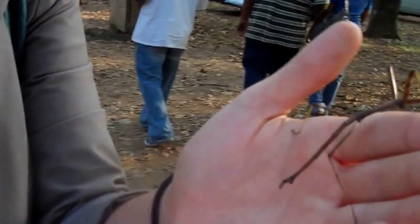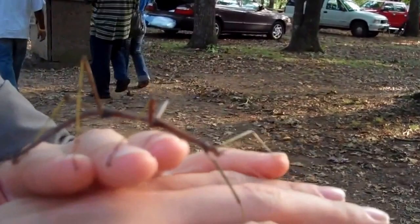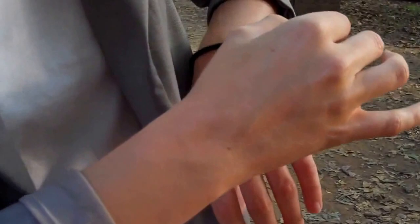He has some little caudal cerci there. Look at his little guys on the back. Let's see if he'll use me as a tree — that would just make my day.